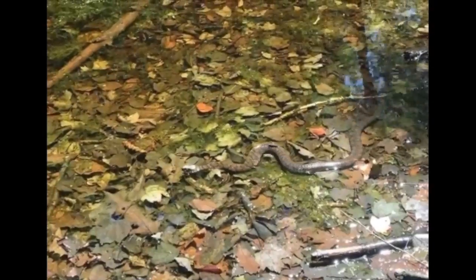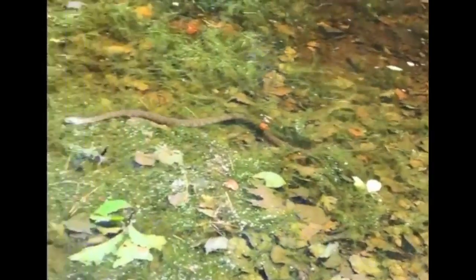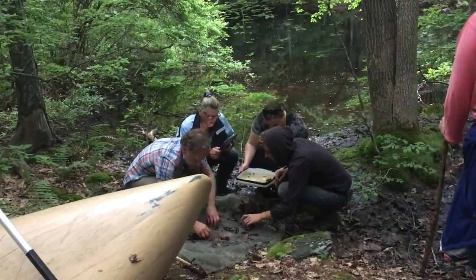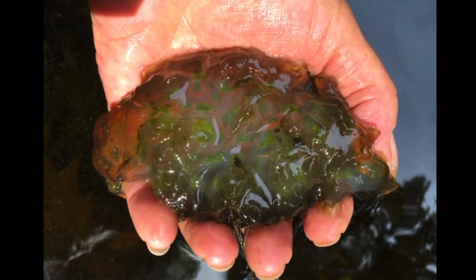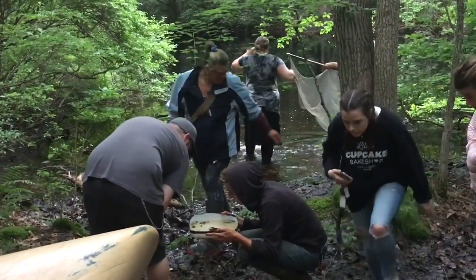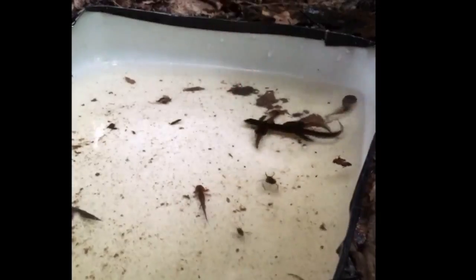We talk a lot about working in an aquatic ecosystem — a vulnerable aquatic ecosystem — making sure that students understand that anything on their skin and clothing is going to dissolve in that water and affect those organisms. When you actually hold them in your hand and look at them, you really start to connect to the animal and think more about your role in their world and their role in your world.